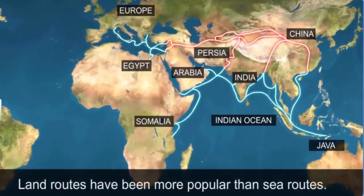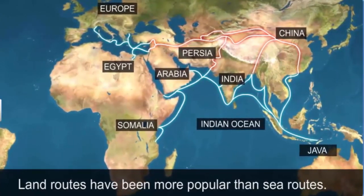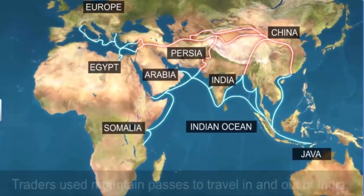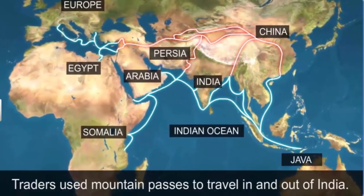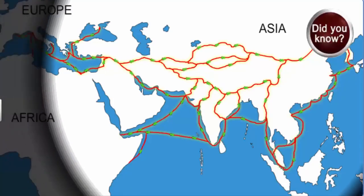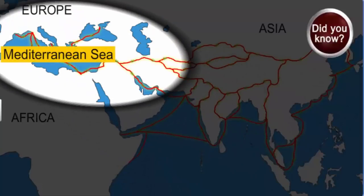However, in general, the land routes have been more popular than sea routes and frequented by travelers and traders. In fact, in ancient times, before the sea routes were explored, traders used passes in the mountains to travel in and out of India. The Silk Road passing through India is an extensive network of trade routes connecting the East, West and South of Asia to the Mediterranean world, including North Africa and Europe.